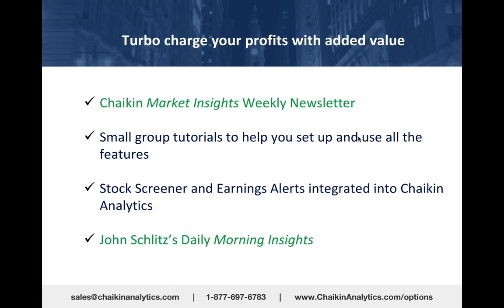Education and your success is very important to us. You get the stock screener, the options alerts, and the earnings alerts integrated into Chaikin Analytics. My colleague John Schlitz—one of the best technicians I've ever known—